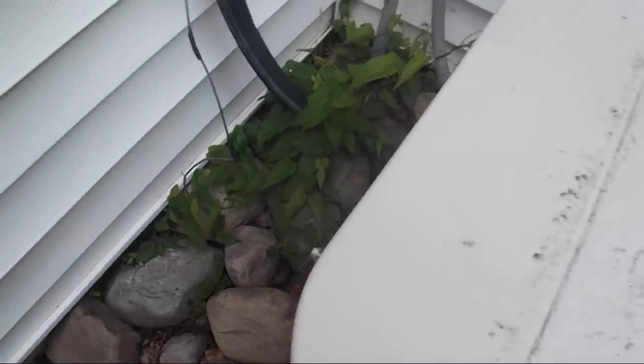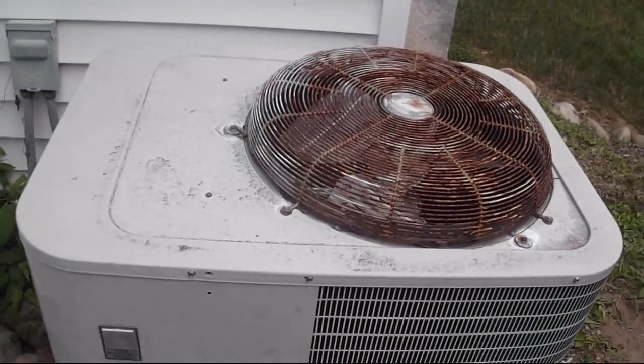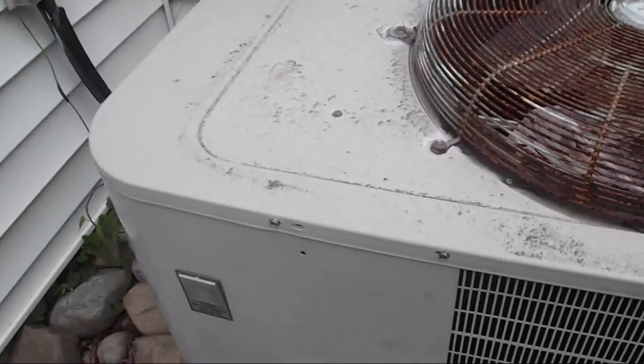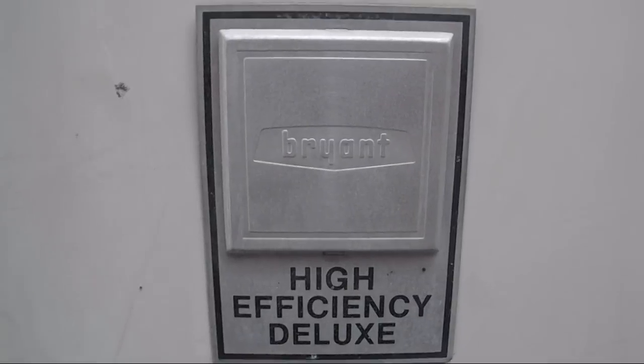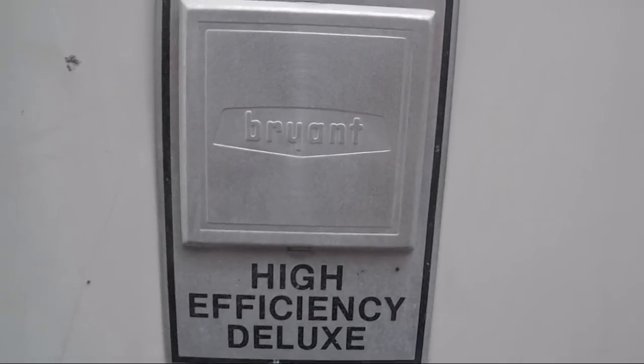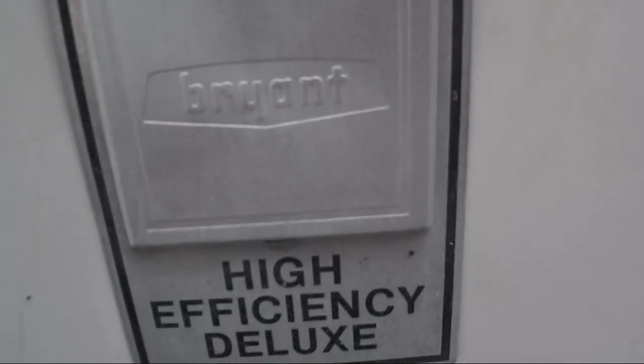There's a dead grasshopper or cricket in there — not sure which. Let's get a close-up of the Bryant emblem. I'll bet that thing was bright red when it was new and just faded from exposure to the elements. It says Bryant High Efficiency Deluxe. Probably about an eight or nine SEER — maybe a 10 SEER, but I doubt it.